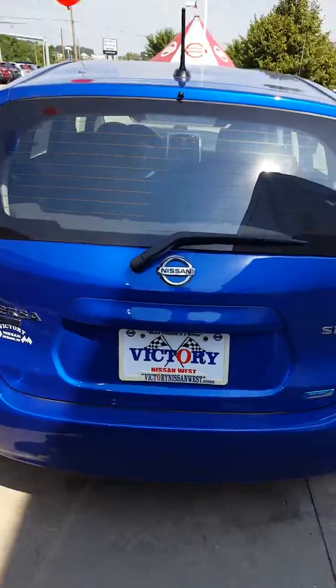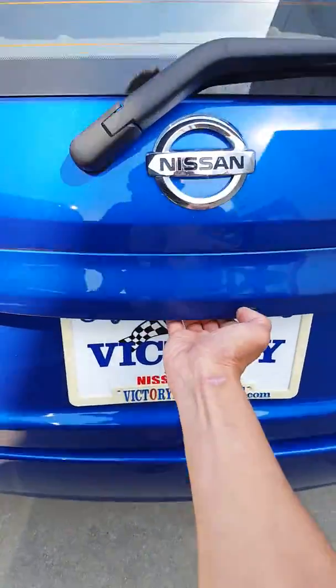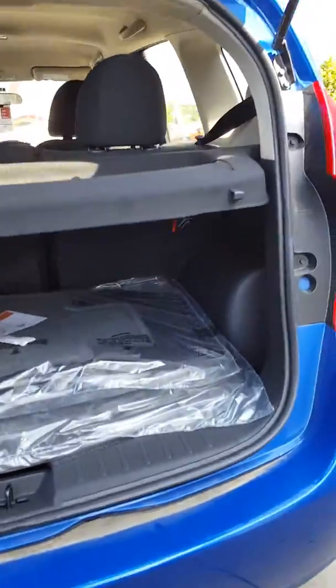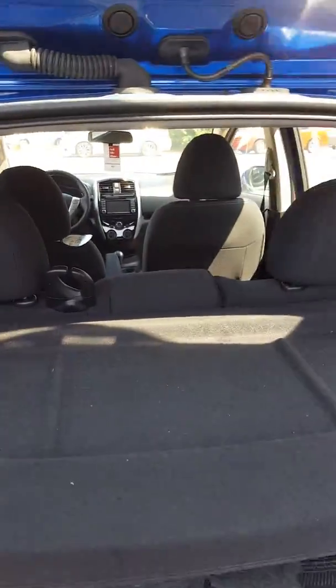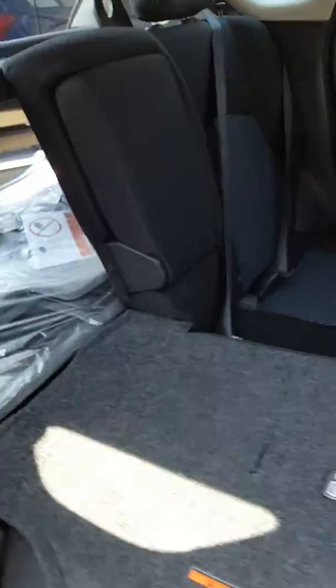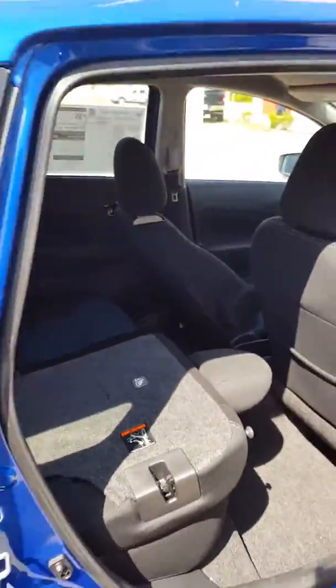So different color options as well. Give you an idea of the storage area, and if need be you can put the seat down — so there you go, you'd create a little more storage space for you.